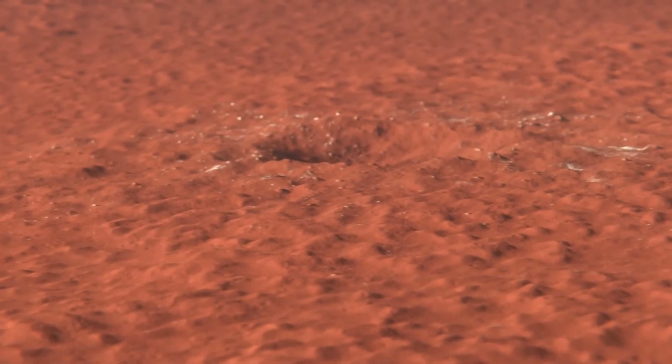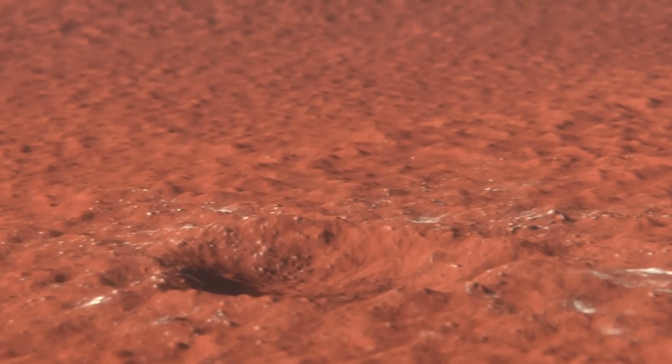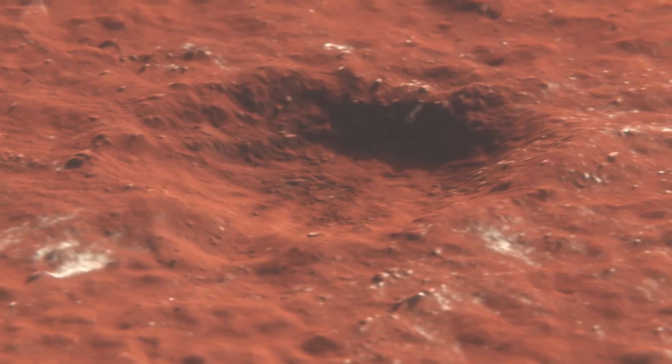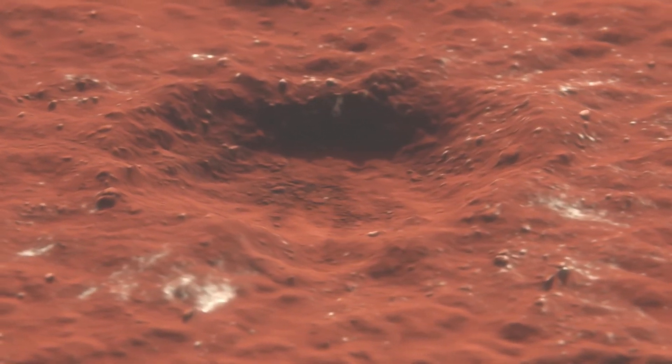Hello, it's Scott Manley here. What you're looking at is a 3D reconstruction of a recently created crater on Mars, one of the largest craters ever observed since the Mars Reconnaissance Orbiter arrived in orbit around Mars and began surveying the Martian surface in extreme detail and cataloging the changes as they happened.